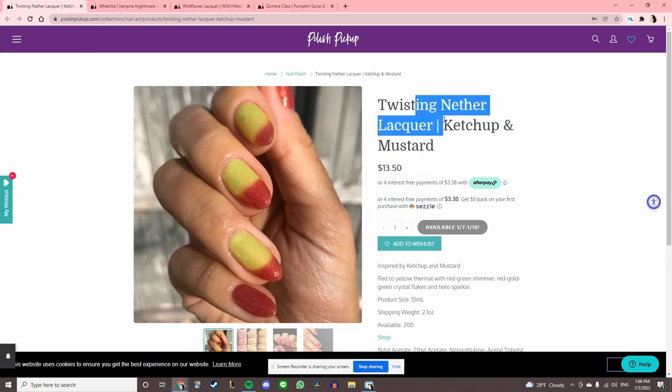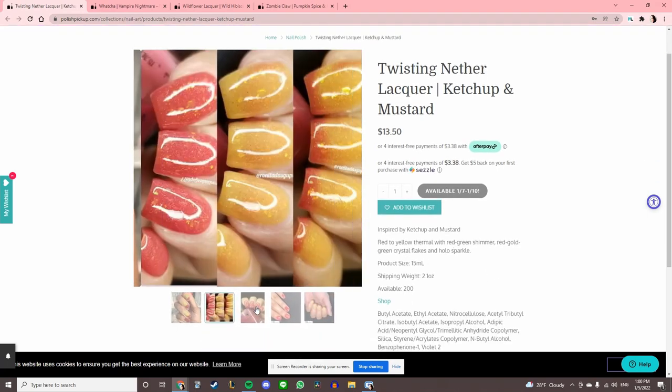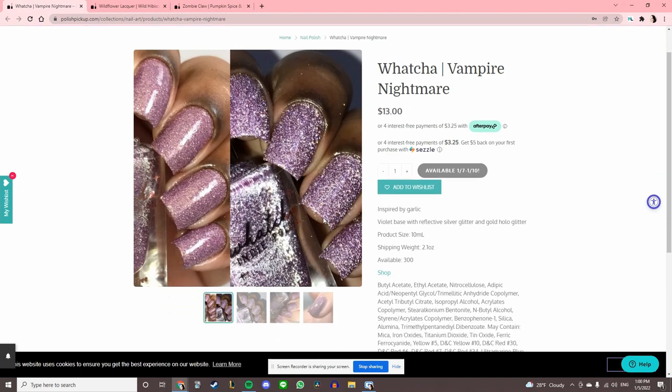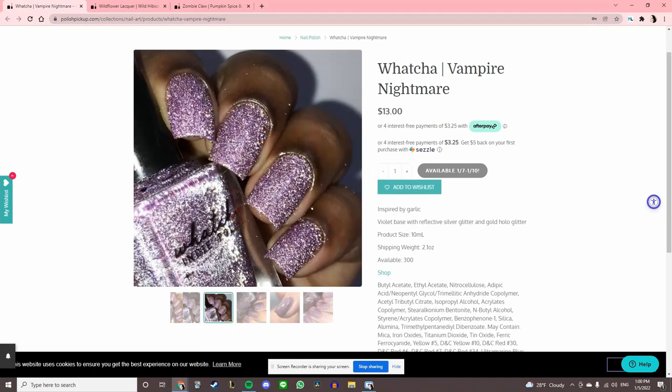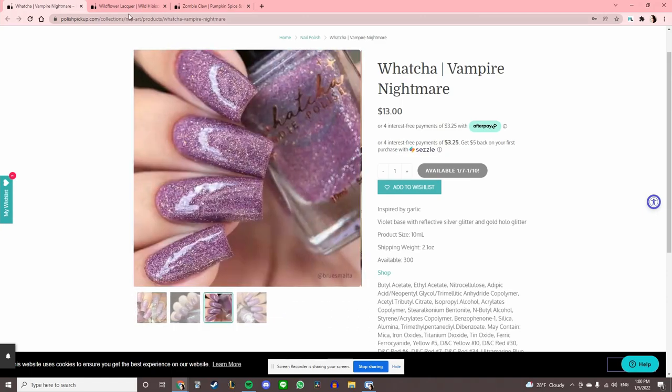Twisting Nether Lacquer 'Ketchup and Mustard' — I like this switch, but again it is a thermal, so pass. Watcha 'Vampire Nightmare,' inspired by garlic — another one of those crazy hollows, but it's in the purple shade I don't like, so we'll pass.